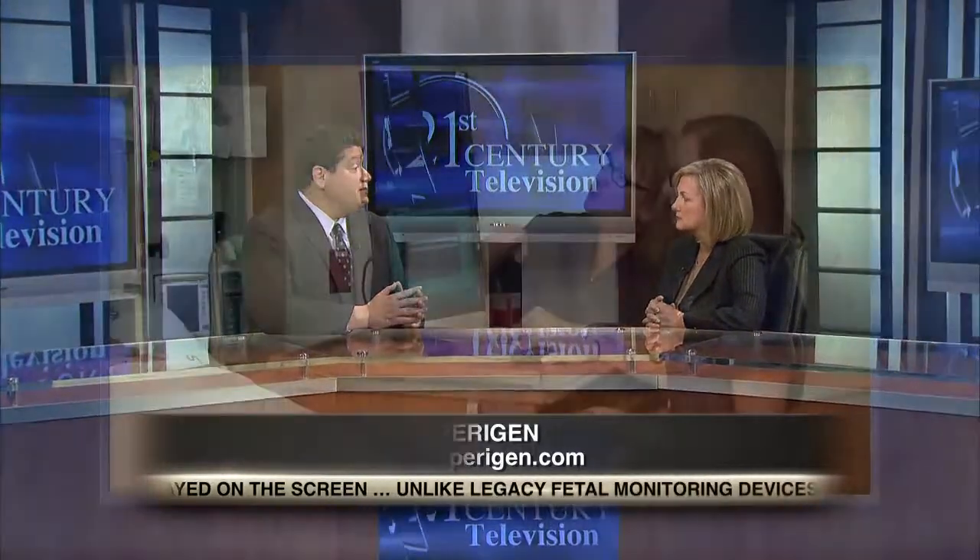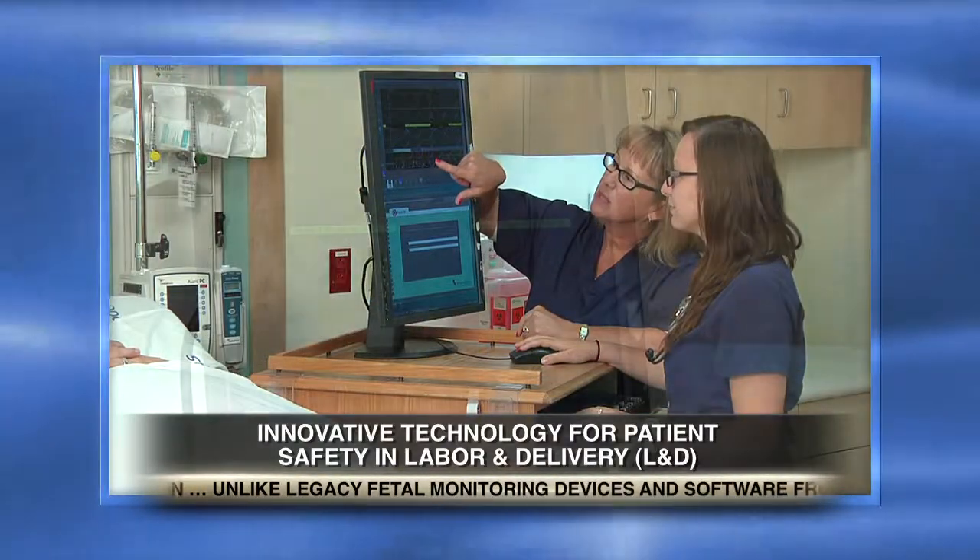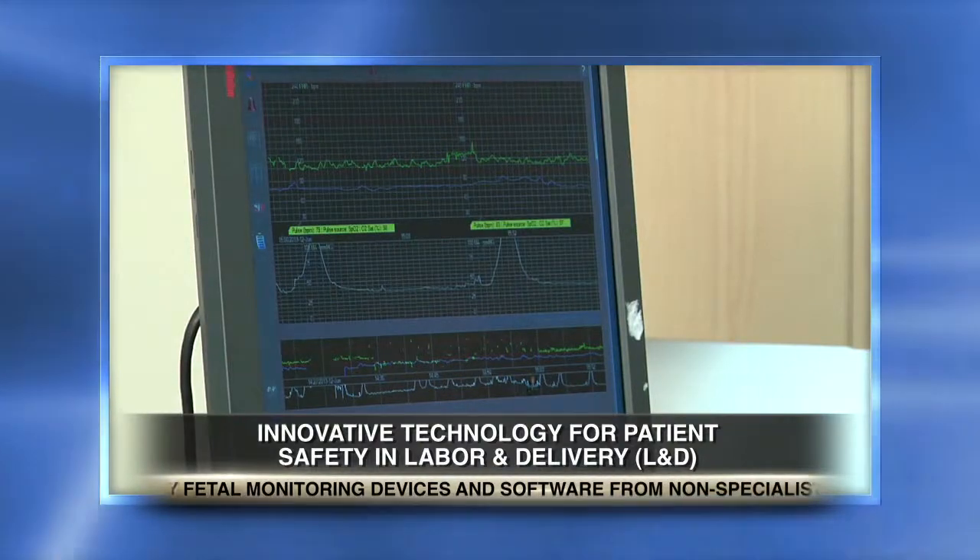How does Paragen impact patient care, ultimately? Hopefully our Paragen system is allowing much more intervention before things become a problem. Because as soon as things become a problem in labor and delivery, they become cataclysmic quite quickly.